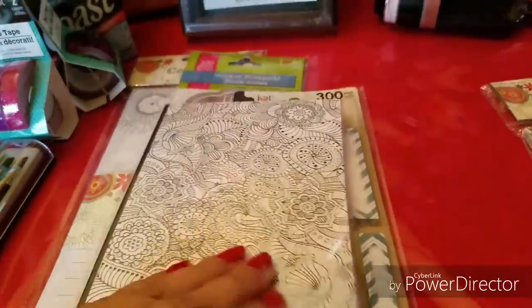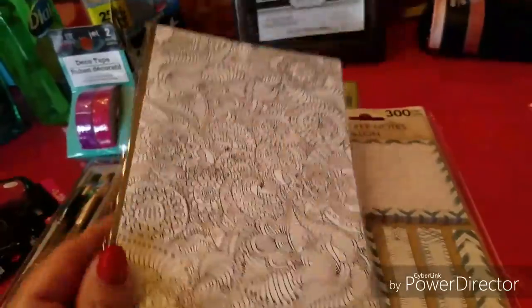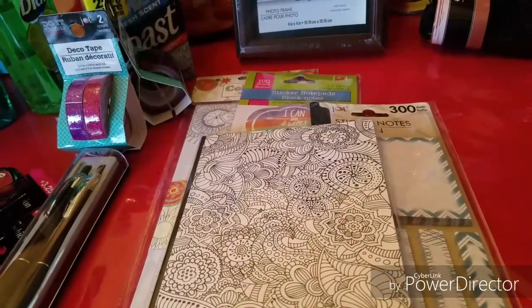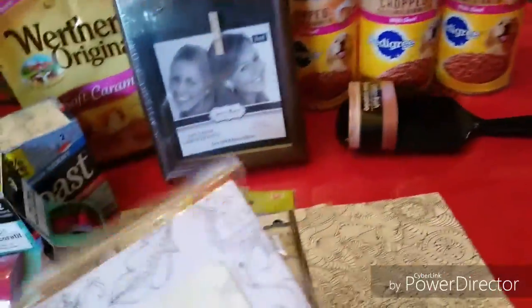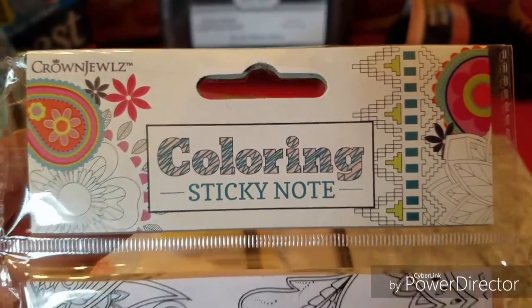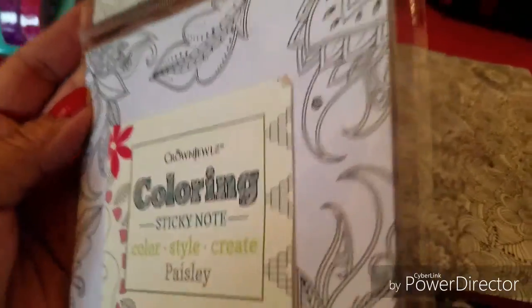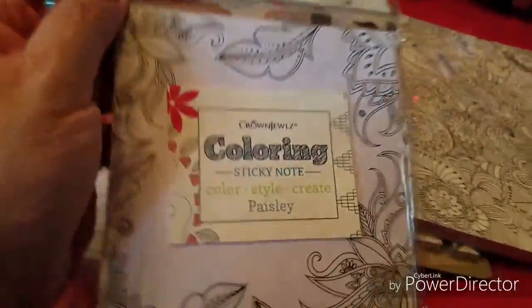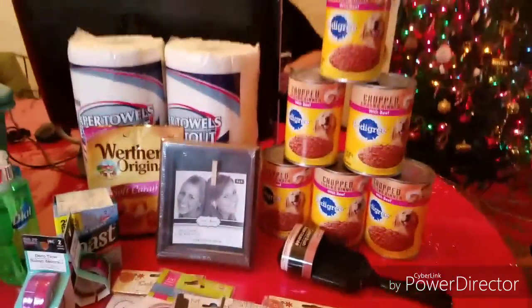Then I picked up this other notepad to carry in my purse for doodling and jotting down video ideas when I'm out and about. I'm forever thinking about my videos and I need to note them down, date them, and have my notes to look back on. I also picked up these Crown Jewels coloring sticky notes in the paisley design — look how beautiful that is! So pretty. And that's my Dollar Tree haul!